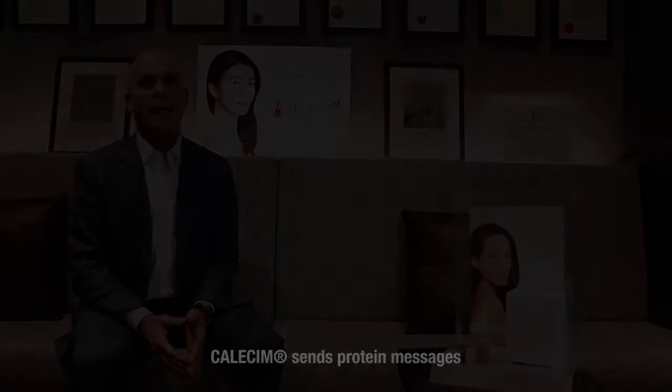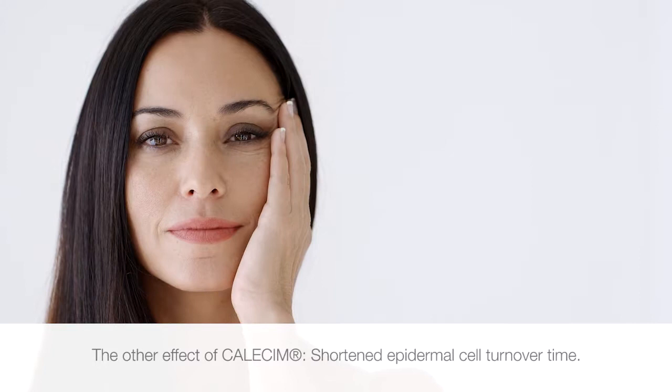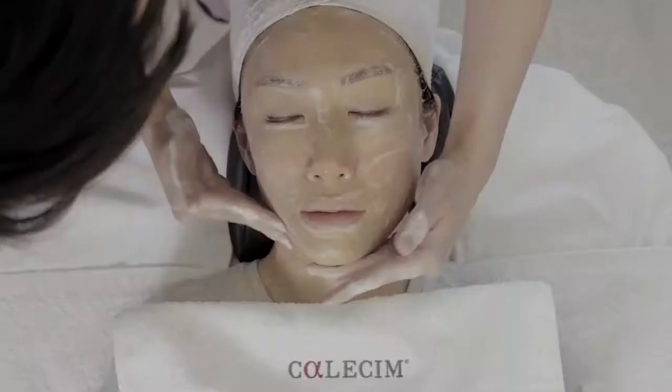This is what happens to skin when you apply Calicin. Calicin sends protein messages to all layers of the skin. The net effect is the appearance of skin tightening and lifting. The other effect of Calicin is shortened epidermal cell turnover time. When skin turnover is restored to 28 days, it encourages the regeneration of new skin cells and the shedding of old senescent cells. The result of this is the appearance of more radiant and translucent skin.